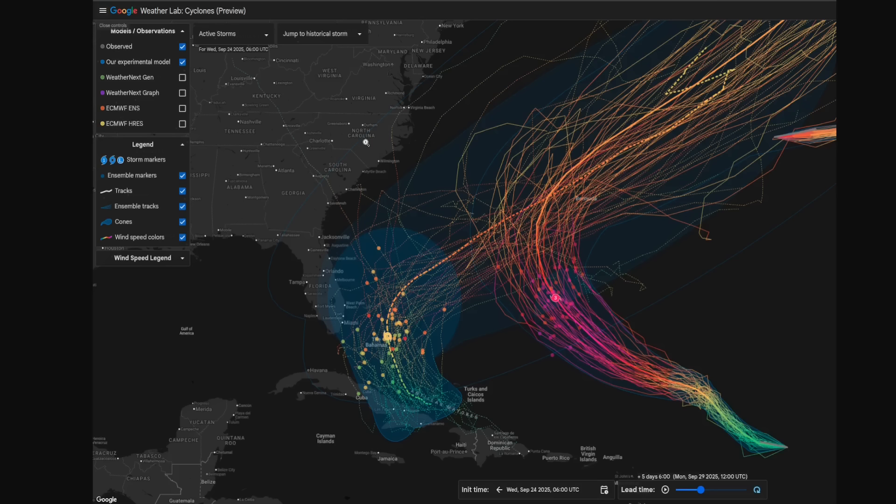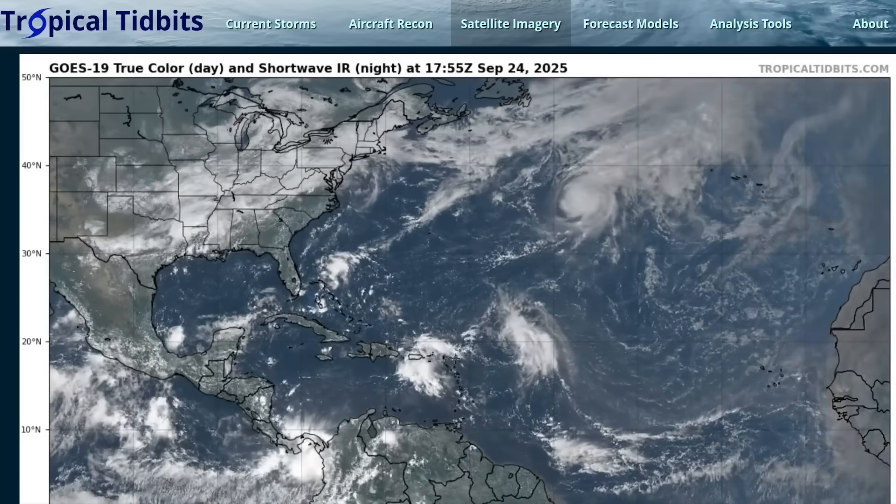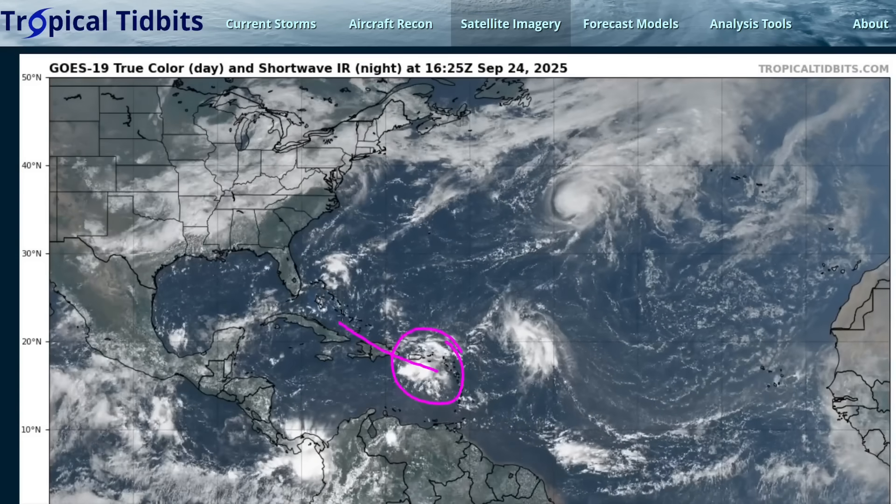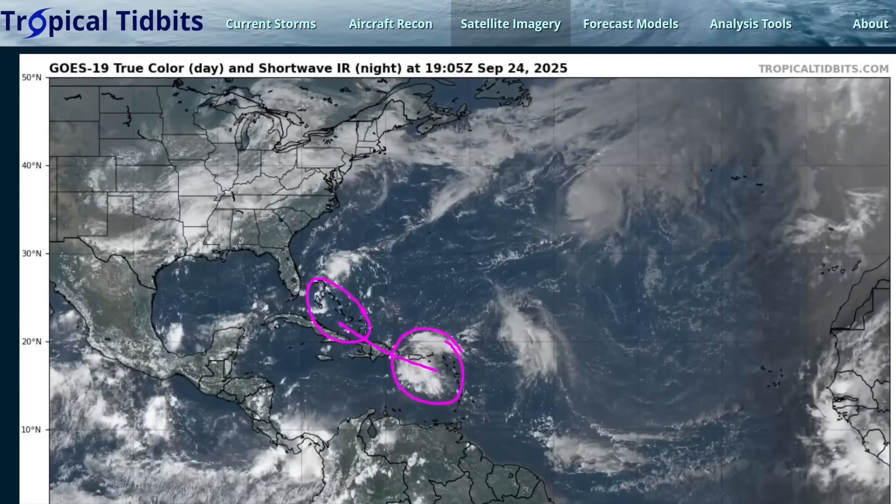The areas that should probably be monitoring these two storms the most would be Bermuda, and then the Turks and Caicos, Bahamas, and the Greater Antilles, where most of the impacts are likely to occur short term — first with flooding as this moves through the area, and then potentially with wind as well if it does begin to develop.